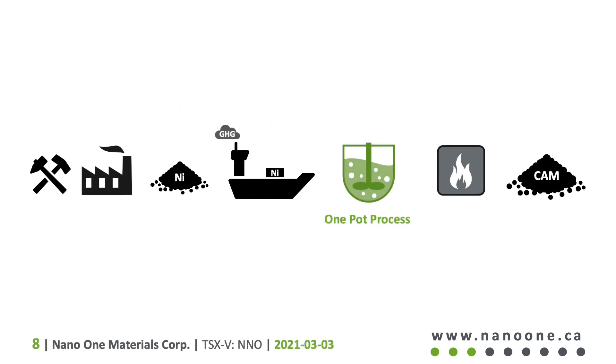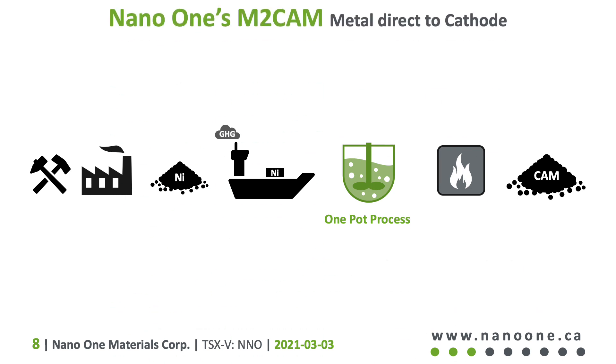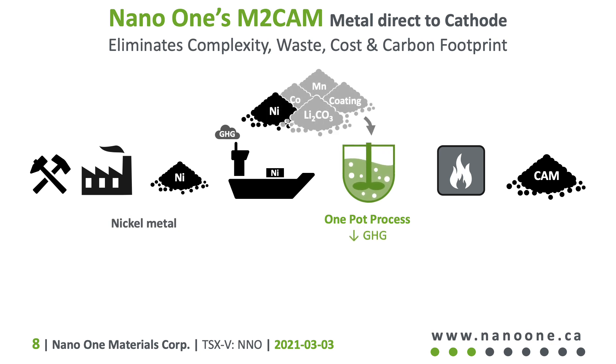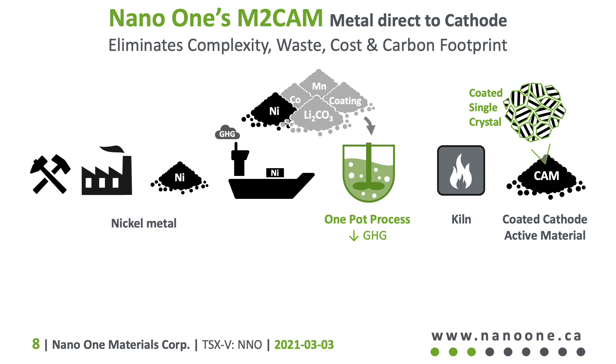We do it differently at Nano One. We've adapted our patented one-pot process to make cathode materials directly from metal powders, eliminating complexity, waste, cost, and a serious carbon footprint. We mix the metals in our one-pot process along with powders of lithium carbonate and the coating materials, where our carbon-neutral chemistry converts it all into a homogeneously mixed composite powder that fires easily and quickly in the kiln. Coatings are formed simultaneously with the single crystal cathode powders, eliminating extra steps for improved durability. This eliminates the need to convert metals to sulfates and lithium to hydroxide, and it eliminates waste and the needless transport of water and sulfate.